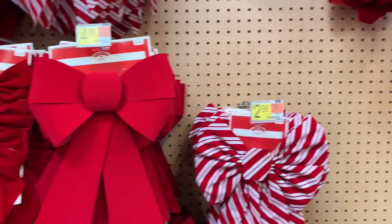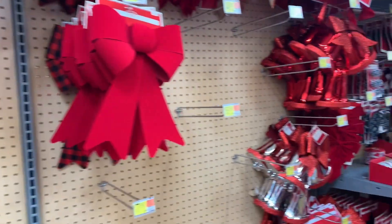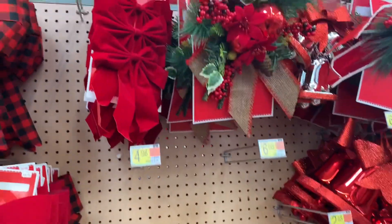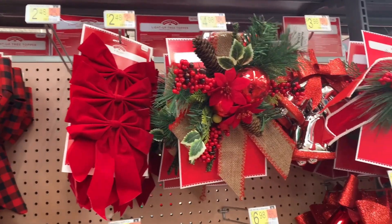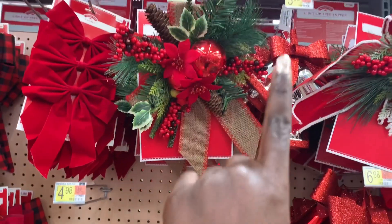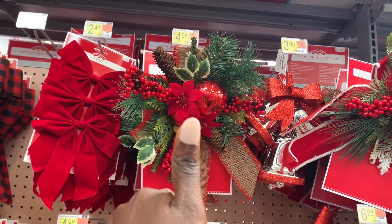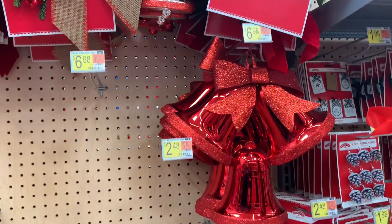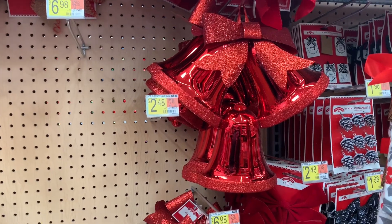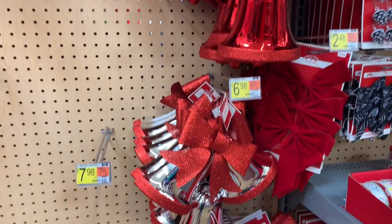I am not the most crafty person, so I was wondering what exactly you would do with these bows. I was thinking maybe you could use the small ones for gifts and such. I absolutely love the ones adorned with garlands and that green foliage.